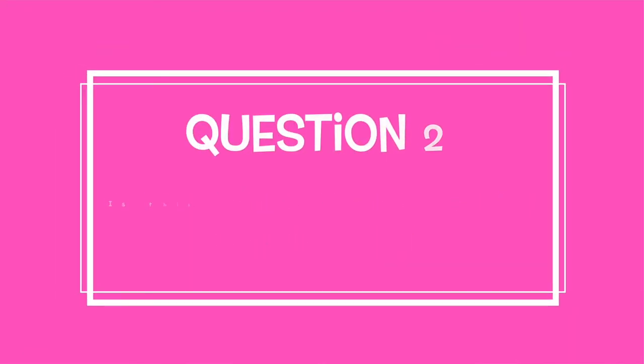The next question is: is your baby a different gender? You may not know the gender of your second baby, and that's totally fine — you can pick out gender-neutral things. But if you do know the gender, think about the different clothes you're going to need or any other items that might be gender-specific.